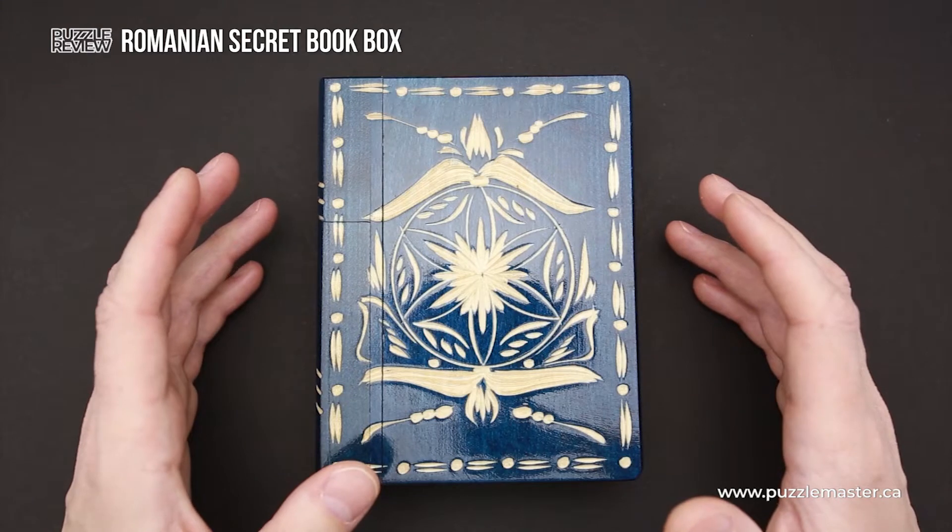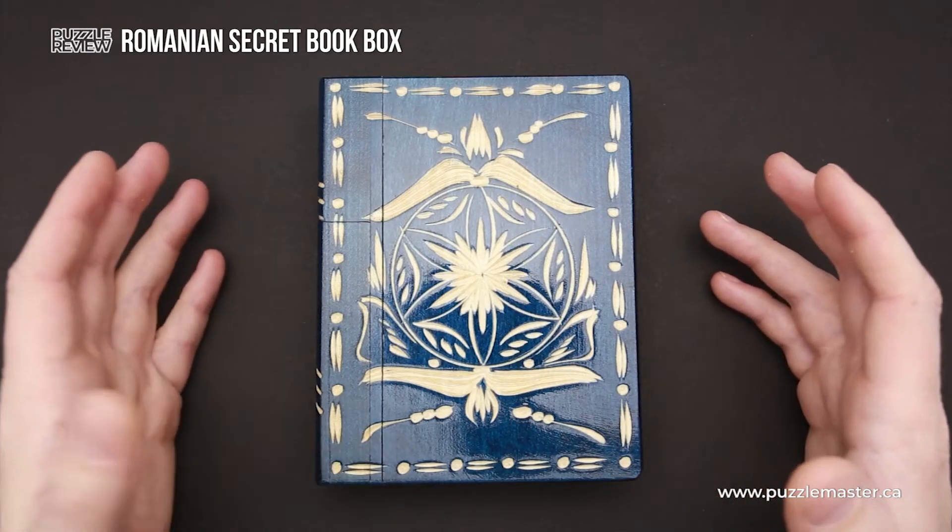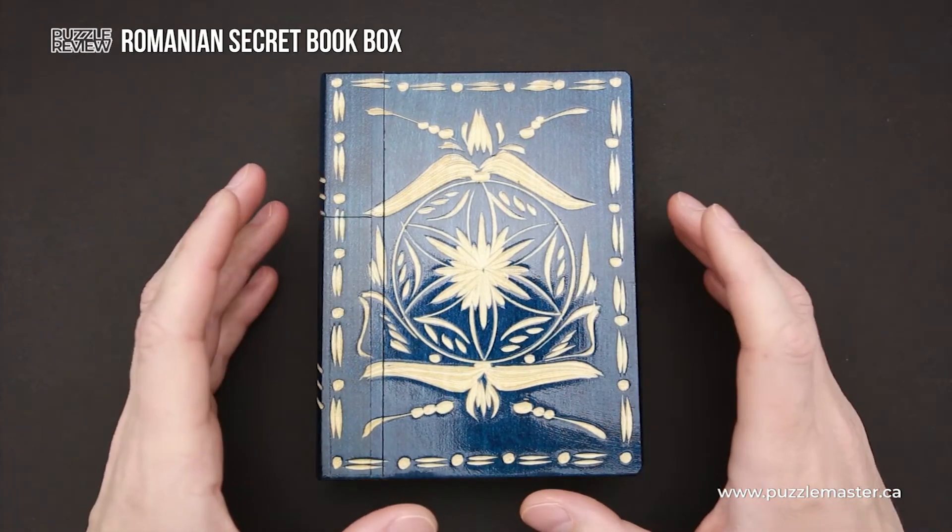The Romanian Secret Book Box is made of wood and, as its name implies, it is made in Romania.